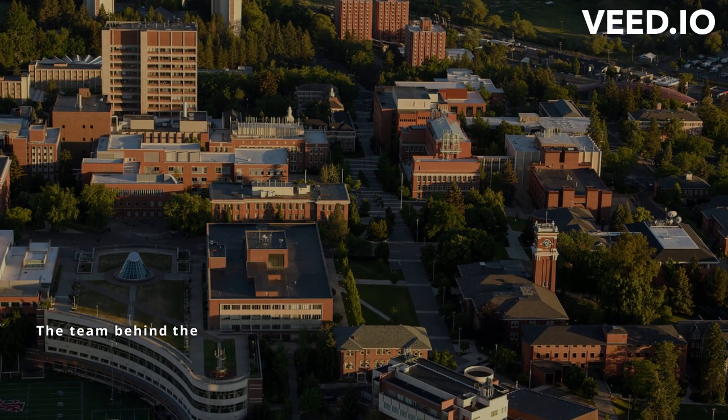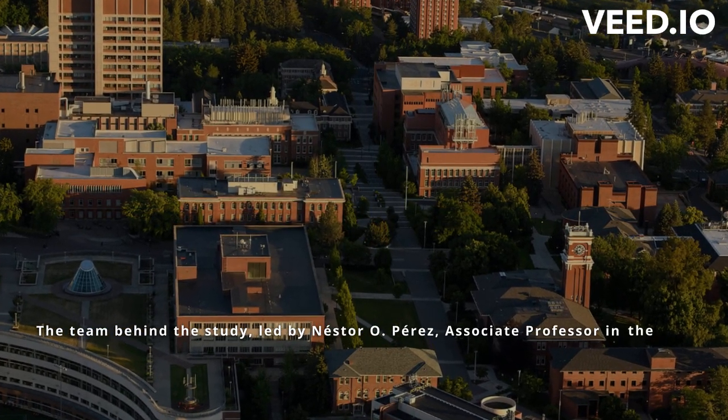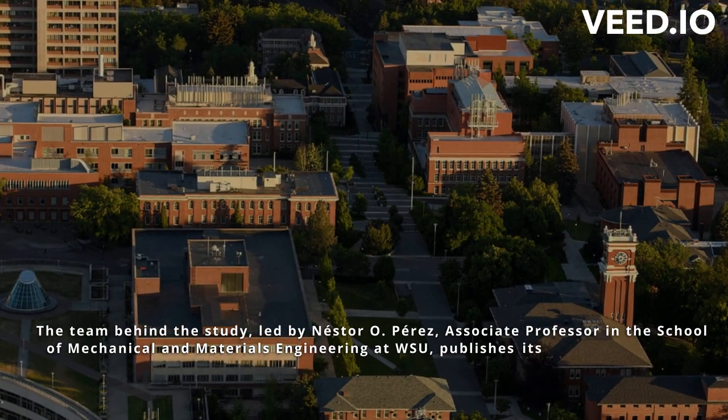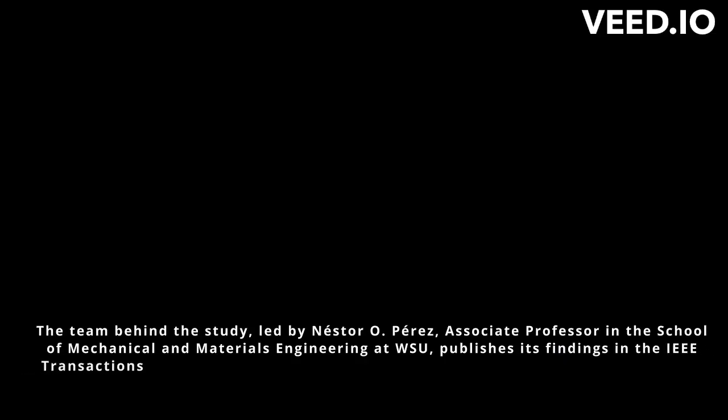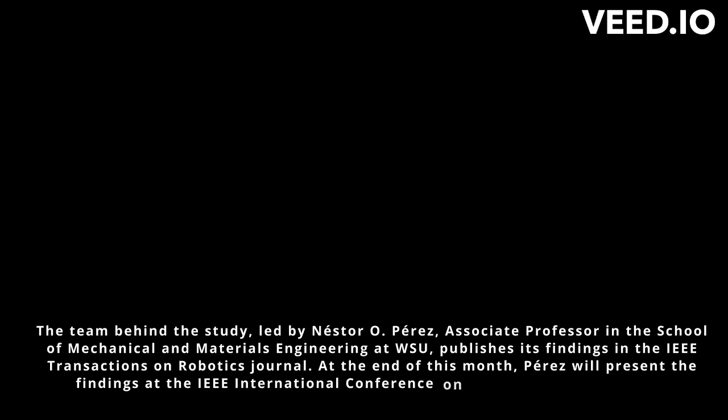The team behind the study, led by Nestor O. Perez, associate professor in the School of Mechanical and Materials Engineering at WSU, publishes its findings in the IEEE Transactions on Robotics Journal. At the end of this month, Perez will present the findings at the IEEE International Conference on Robotics and Automation.